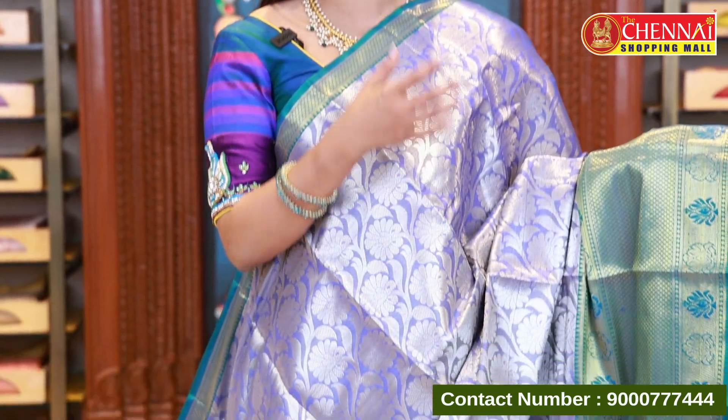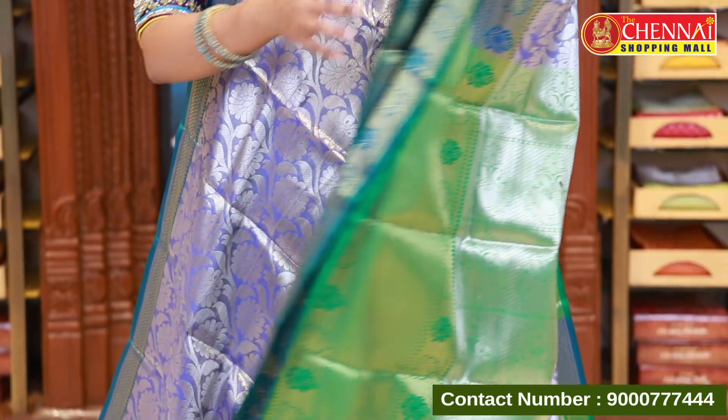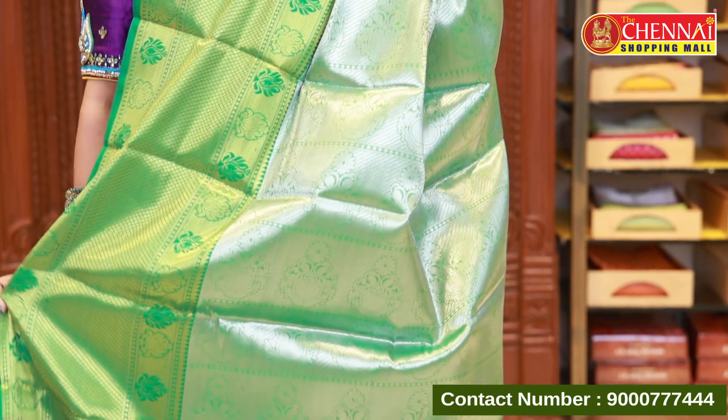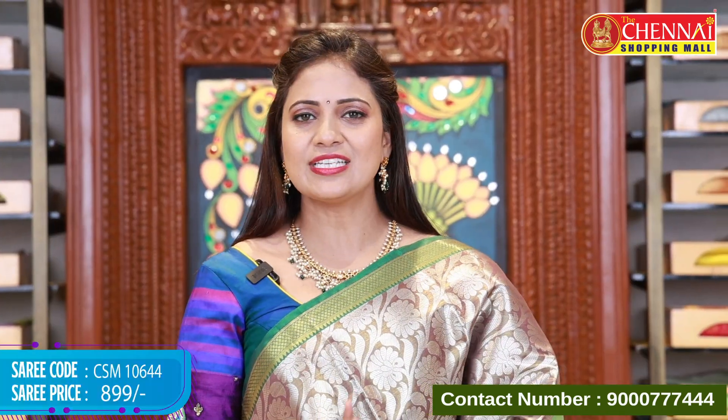Royal blue and green pattern — the border is a slight color variation and the blouse is green. Saree code CSM 10643, price 899. This combination covers each pattern beautifully. Purple and green — the blouse is very different from previous ones and also has a floral blouse design. Saree code CSM 10644, price 899.